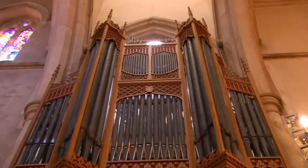Might even be the first time that's been played in St Peter's Cathedral. Who knows? Casey Briggs, ABC News, Adelaide.